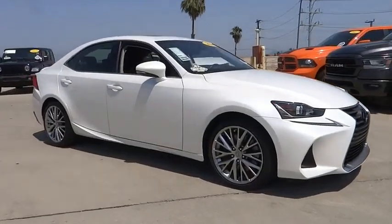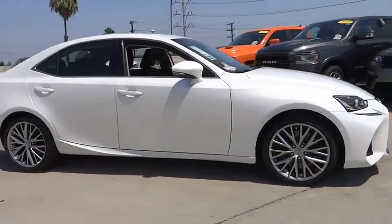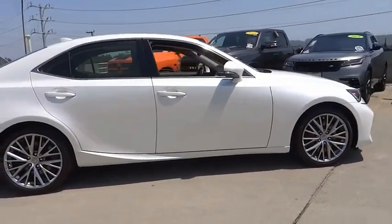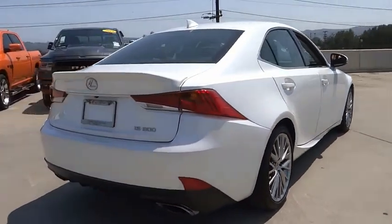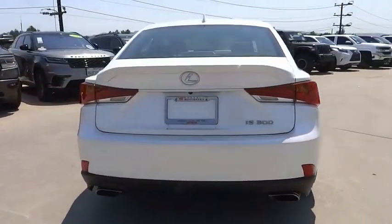You are going to love the 2018 IS. The IS is the compact luxury sedan offered by Lexus under Toyota. The IS fits the bill for sports-minded drivers looking for luxury in a compact design.